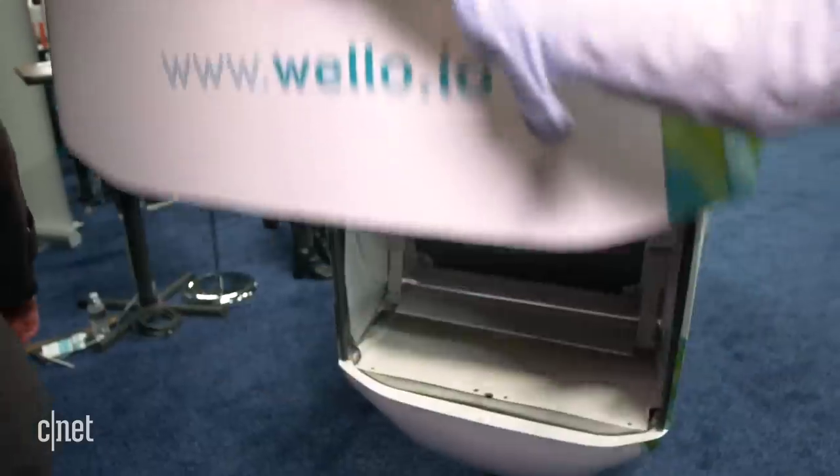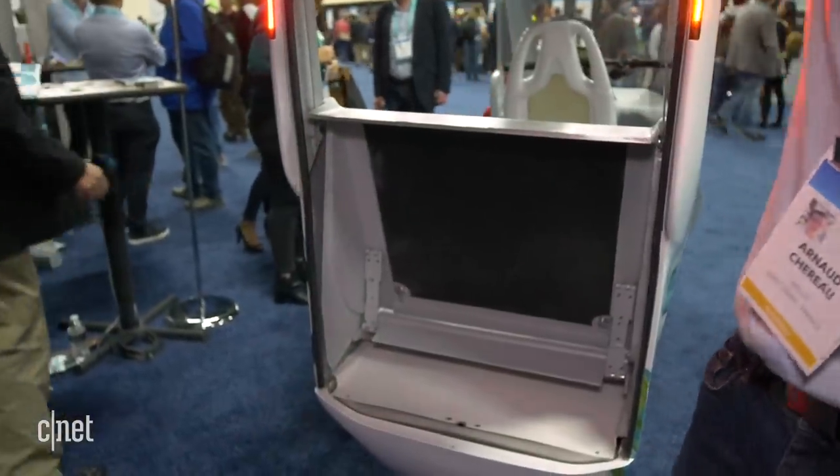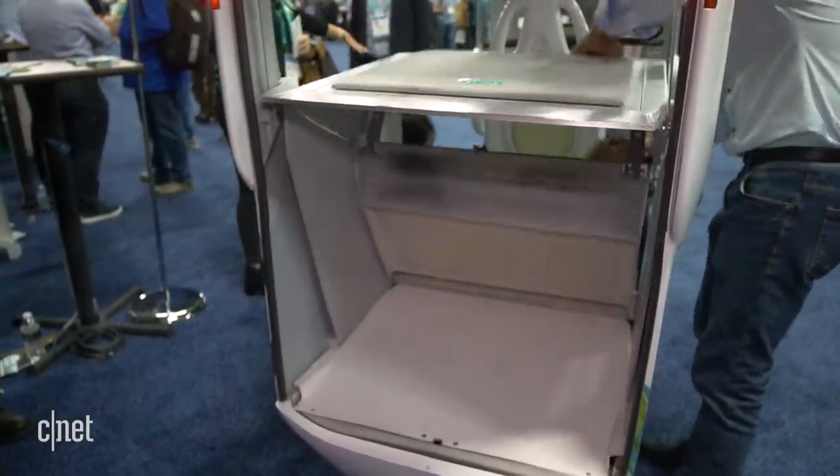In the back you can carry your entire family — if they're very small — or you can turn this area into a cargo space.